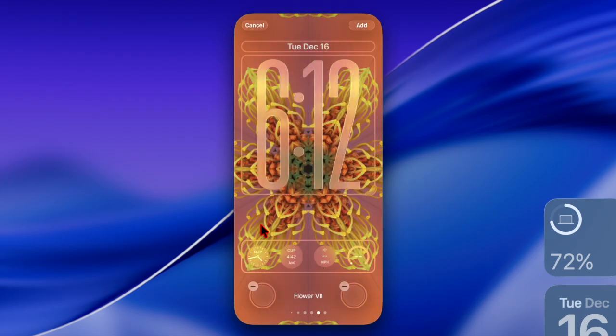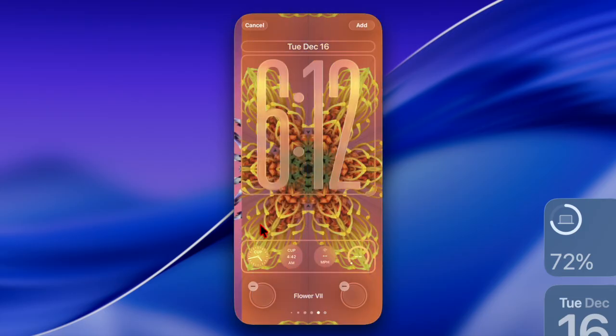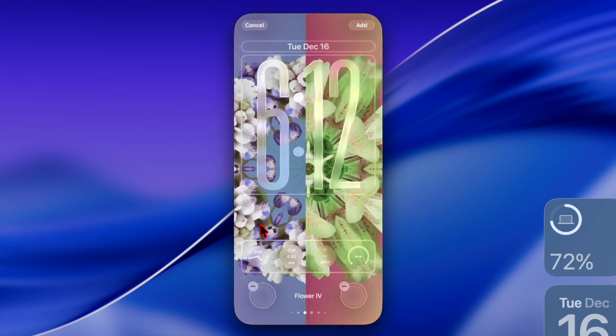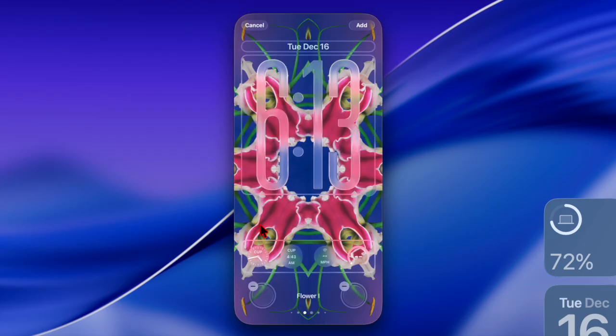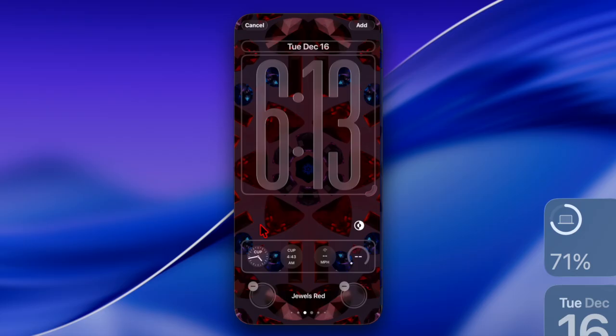And talking about the notifications, they will show the name of the app and all the content included in the notifications. Note that this feature is only available to those living in Europe. However, it's currently showing up worldwide in the notification settings, so it might continue to exist everywhere.